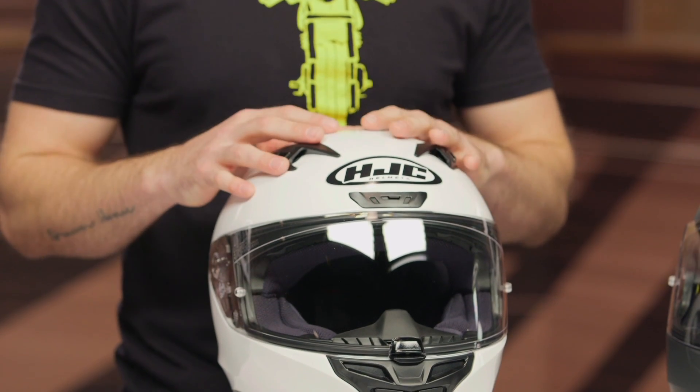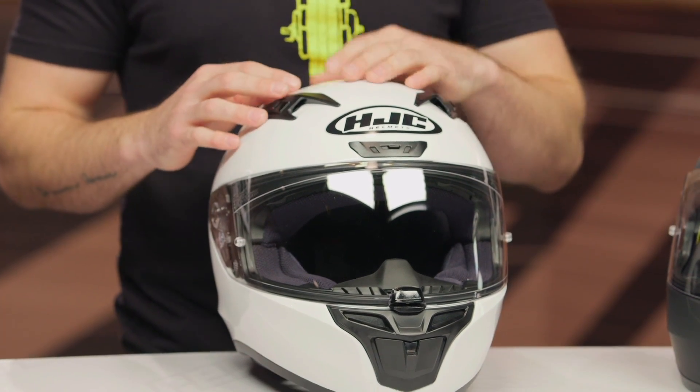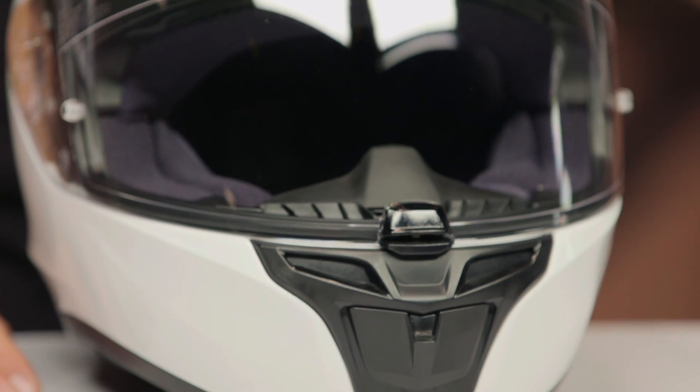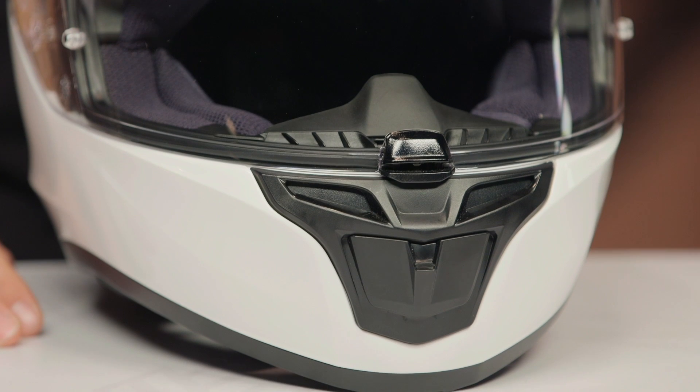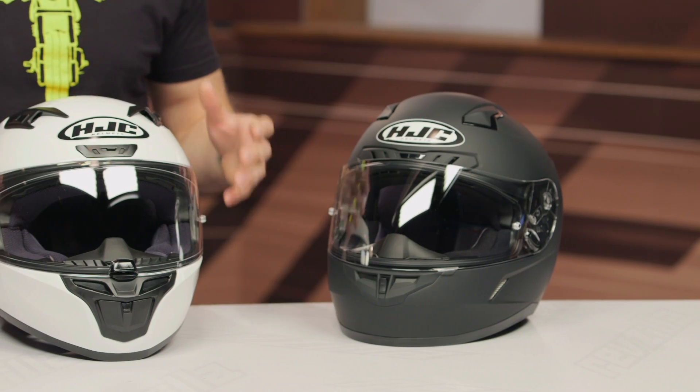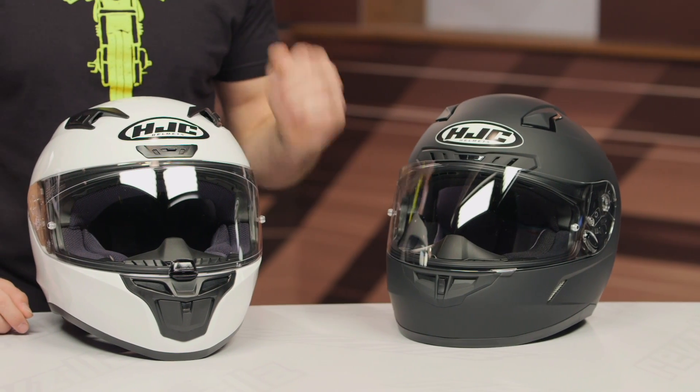We've got a polycarbonate shell main construction, two shell sizes, and the break is right there at the medium. You get four EPS with this particular helmet, three pounds nine ounces in a size medium, which is pretty impressive considering a helmet that is in that sub-$150 marker. And with that Snell certification as well, it's giving you the added benefit of the additional safety certification, and you can take this to your track — which is really nice in a helmet that is sub $150.